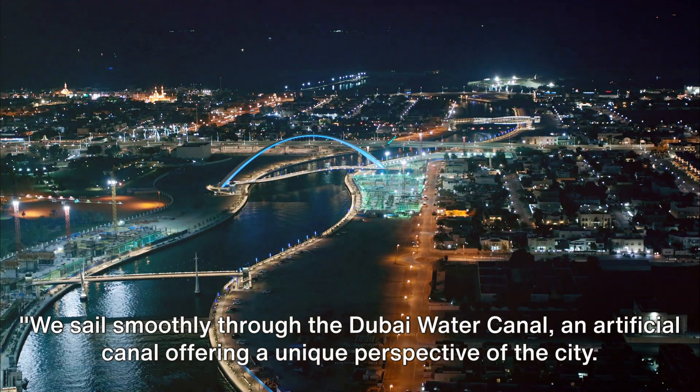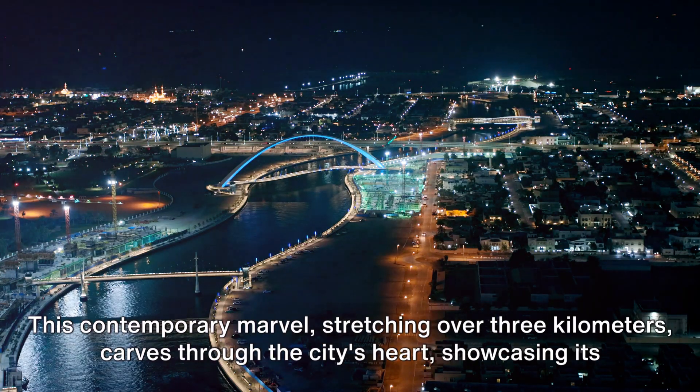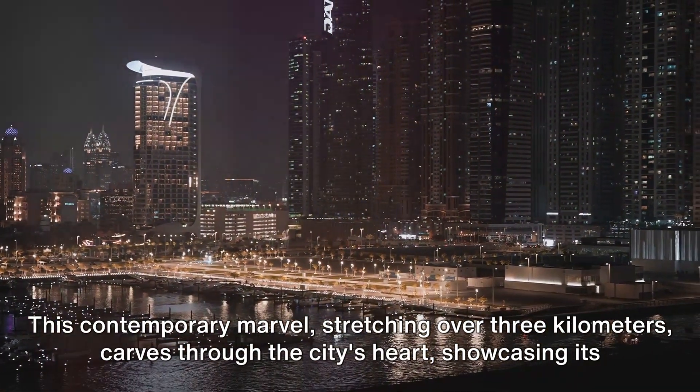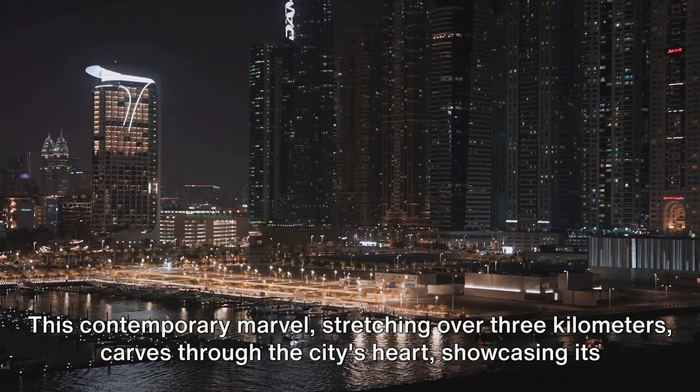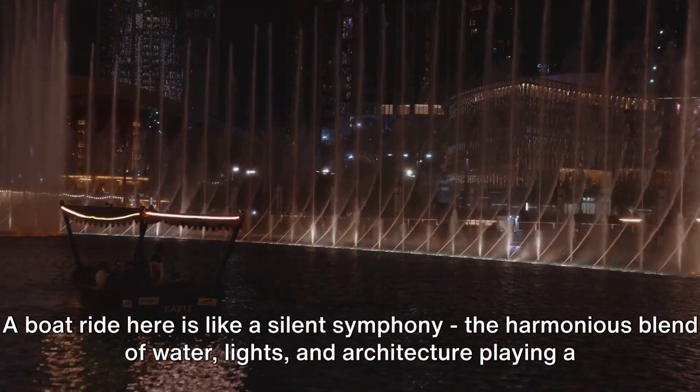We sail smoothly through the Dubai Water Canal, an artificial canal offering a unique perspective of the city. This contemporary marvel, stretching over three kilometers, carves through the city's heart, showcasing its dazzling skyline. A boat ride here is like a silent symphony.